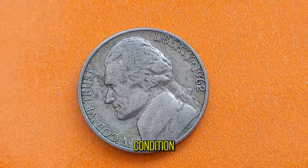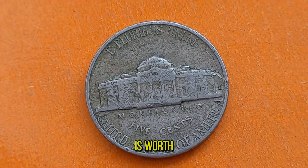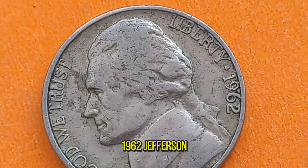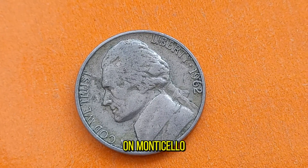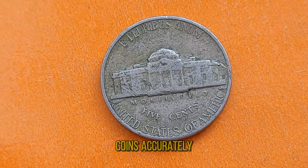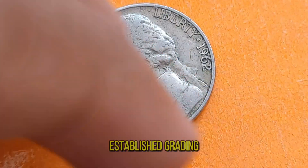Additionally, coins in pristine condition, known as Mint State, can fetch significant premiums among collectors. So how can you determine if your 1962 Jefferson Nickel is worth more than face value? When evaluating the value of a 1962 Jefferson Nickel, factors such as condition, mint mark, and any potential errors play a crucial role. Coins with full steps on Monticello's steps are particularly desirable among collectors. Grading your coins accurately is essential for determining their value — look for any signs of wear or damage and compare them to established grading standards.